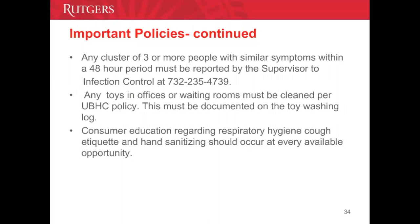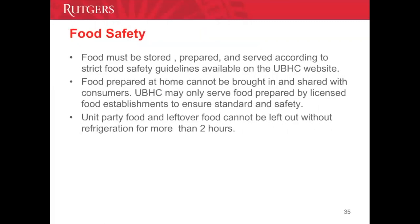Consumer education regarding respiratory hygiene, cough etiquette, and hand sanitizing should occur at every available opportunity. Food safety: food must be stored, prepared, and served according to strict food safety guidelines available on the UBHC website. Food prepared at home cannot be brought in and shared with consumers. UBHC may only serve food prepared by a licensed food establishment. Unit party food and leftover food cannot be left out without refrigeration for more than two hours.